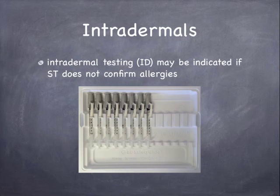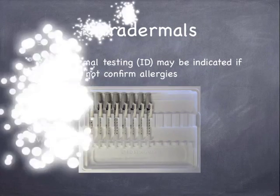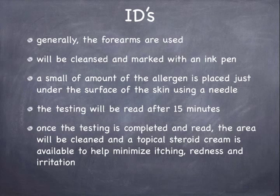Intradermal testing may be indicated if skin testing does not confirm allergies. Generally, the forearms are used. The area will be cleaned, marked with an ink pen, and then a small amount of the allergen serum is placed just under the surface of the skin using a small needle. The testing will be read after 15 minutes. Once the testing is completed and read, the area will be cleaned and a topical steroid cream is available to help minimize itching, redness, and irritation.